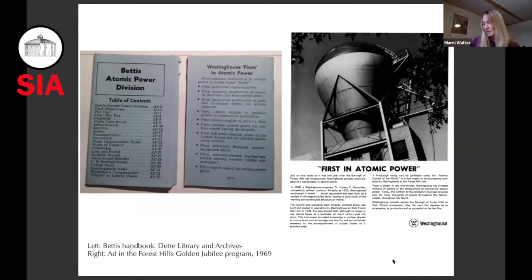By the late 1960s, Westinghouse seemed to be pleased with its progress. In this 1969 ad, the company declared: 'If Pittsburgh today may be justifiably called the atomic capital of the world, it is due largely to the pioneering work done by Westinghouse at the Forest Hills site.' After these initial successful projects, today, according to their website, Westinghouse Nuclear Technology is the basis for nearly 50 percent of the world's operating commercial nuclear power plants, and the atom smasher is at the very origin of all of that.